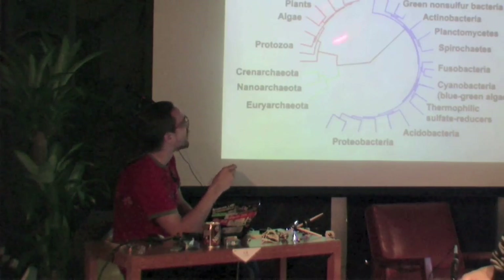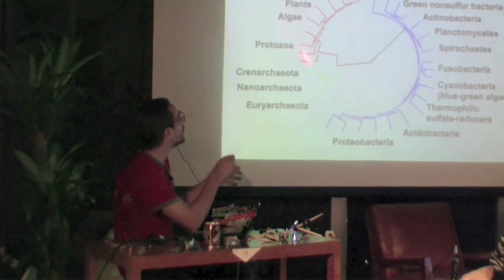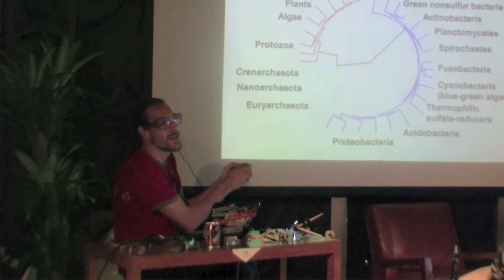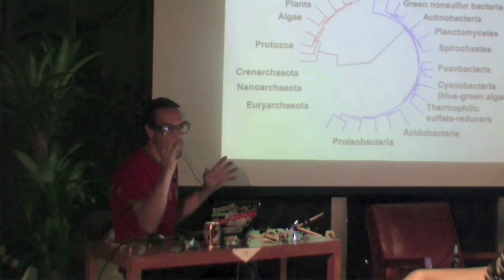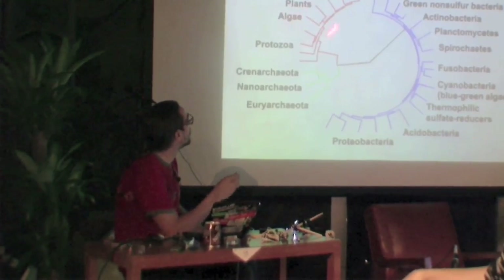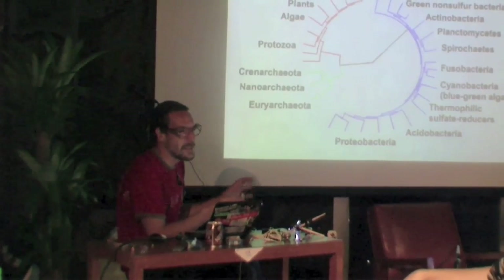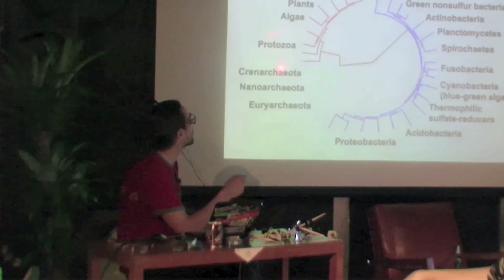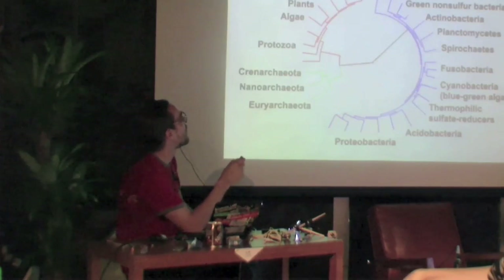There are eukaryotic cells — they have a cell nucleus where the DNA is stored, and they have a membrane, while bacteria have DNA all over their cell. There's algae, protozoa — which means small things in water, and we're looking at protozoa mostly — there's fungi, plants, and animals.